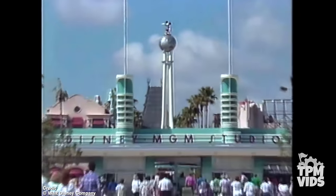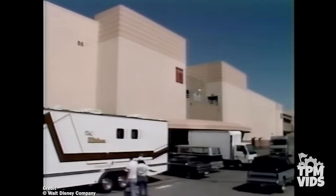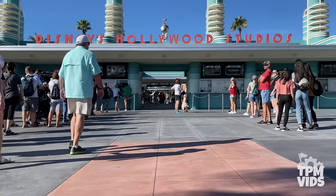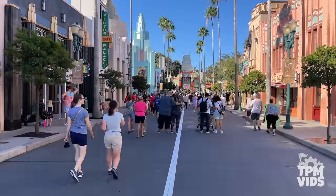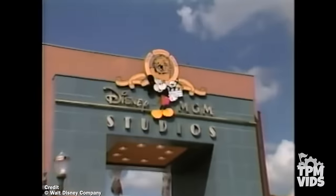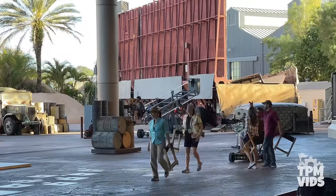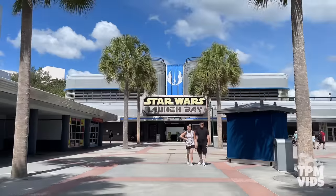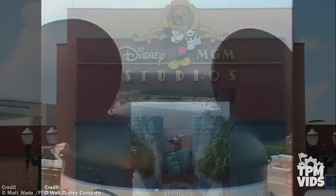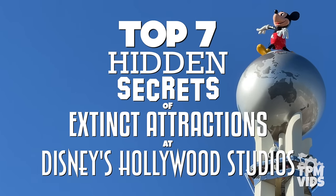On May 1st 1989, Disney MGM Studios opened as Walt Disney World's third theme park, in addition to being a working film studio. Here you could experience the magic of moviemaking and feel like you were part of the action. Today Disney's Hollywood Studios is a shell of its former self as MGM Studios, and they've taken the park in a brand new direction. The theme is now 'where the movies come to life' as opposed to being a working film studio. Some obvious traces remain, like the Indiana Jones stunt show and the Backlot Express restaurant, but a lot of the original park is gone. So let's explore the history of the park during its time as Disney MGM Studios as we count down the top 7 hidden secrets of extinct attractions at Disney's Hollywood Studios.